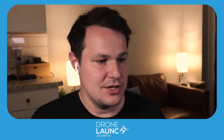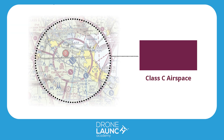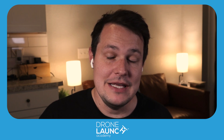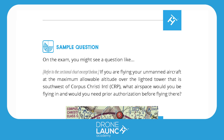Here's a sample question: we're looking at the Corpus Christi airport. Around it you'll see some magenta — purple-looking rings. The color indicates what kind of airspace it is. A solid purple line indicates Class C, or Class Charlie. That's controlled airspace, meaning you have to get prior permission from the FAA before you fly there. The question asks: pretend you're flying at the highest altitude you can fly above a specific tower near Corpus Christi International Airport. What airspace would you be in, and would you need prior authorization?